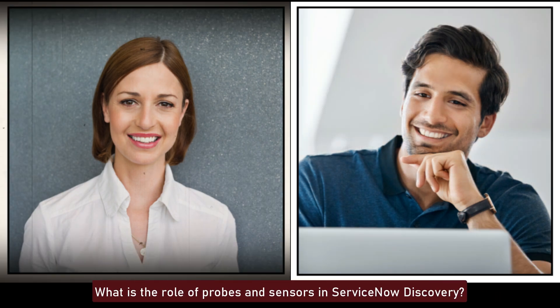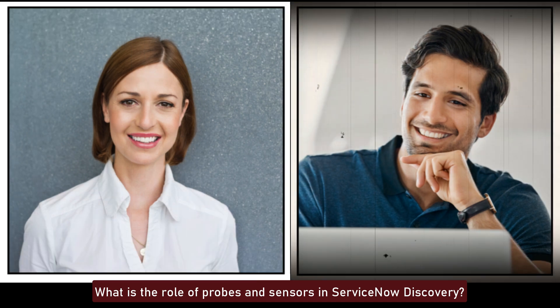What is the role of probes and sensors in ServiceNow Discovery? Probes are scripts that gather information from devices, and sensors process this information to create or update configuration items in the CMDB. Probes initiate the data collection, and sensors interpret the collected data to map it to CI attributes.